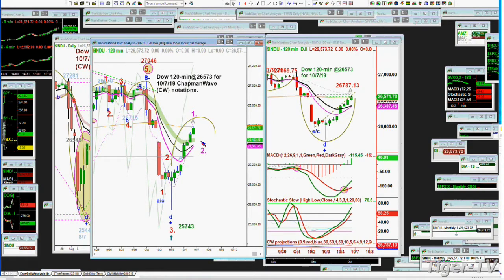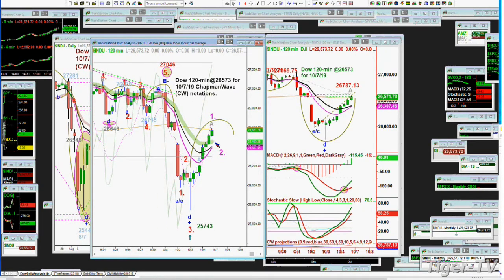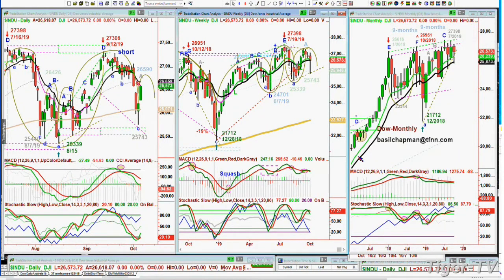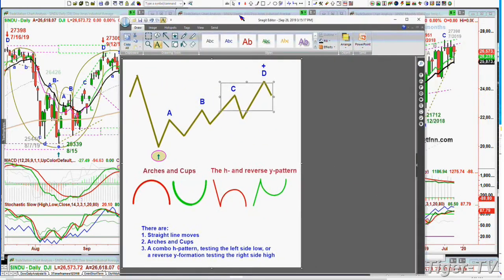The 120-minute chart says that the thick light green 20-period exponential moving average is right there at about 26,450 — that's key support today. The next is the black and pink 14-and-9-period exponential moving average, all the way down to 26,400. Within the context of the different indices, we had something very interesting happen on Friday. In the Chapman methodology, we're looking at very simple patterns — I wanted to show you that.